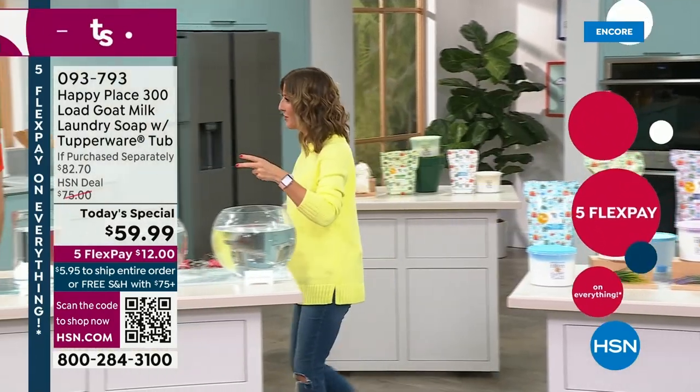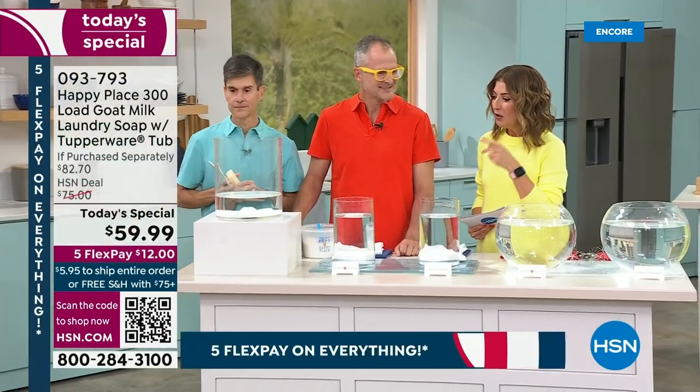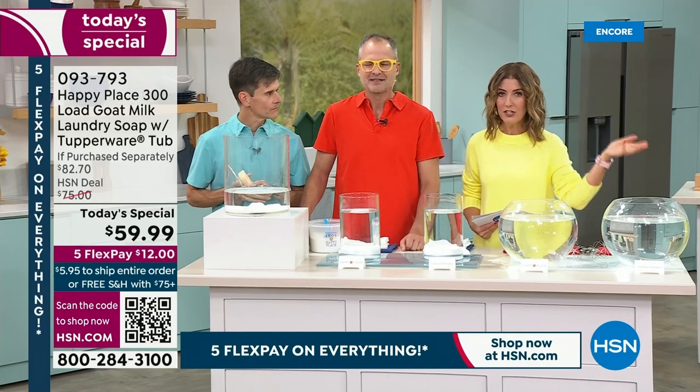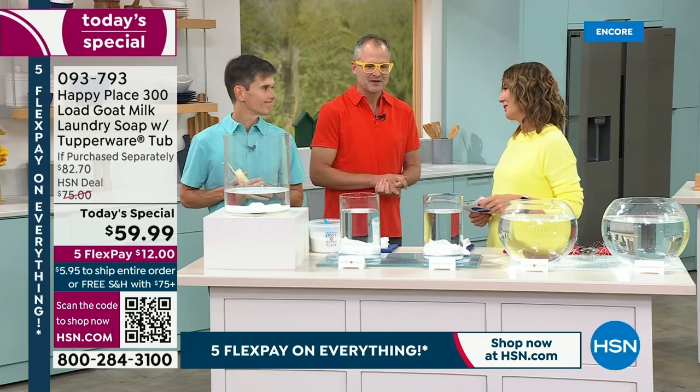You're getting laundry for 19 cents a load. This is a better price than I had in college — I was popping quarters in those machines like crazy and getting the little packets of chemicals. So what's the difference? There's laundry soap and there's laundry detergent. This is Happy Place, so you only get laundry soap.